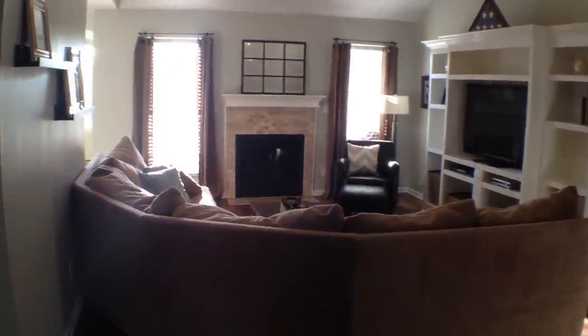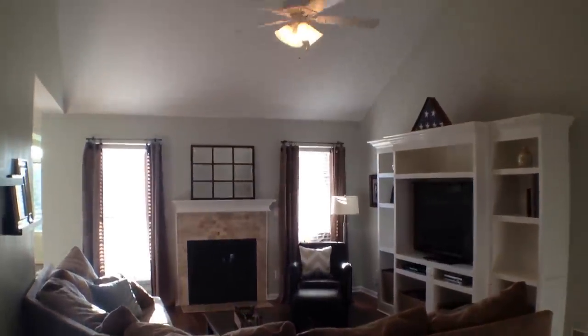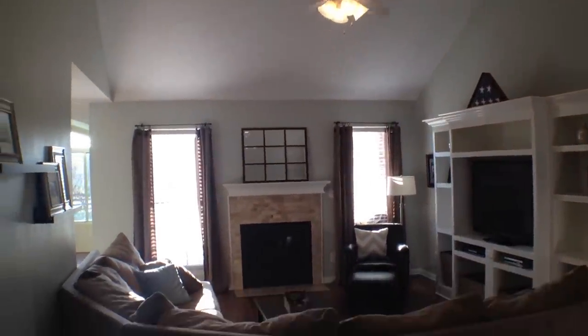As soon as we walk in we're going to see the large vaulted ceilings in the living room, the fireplace, and the built-in entertainment center. But first we're going to go over to the left to the kitchen.